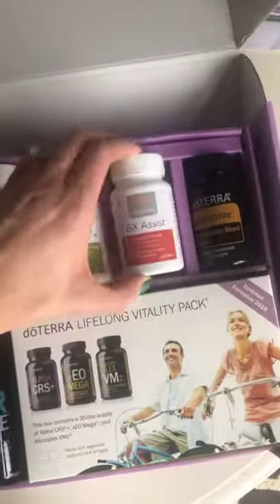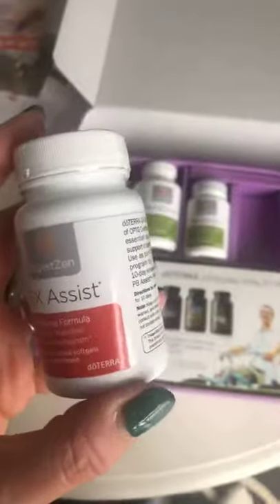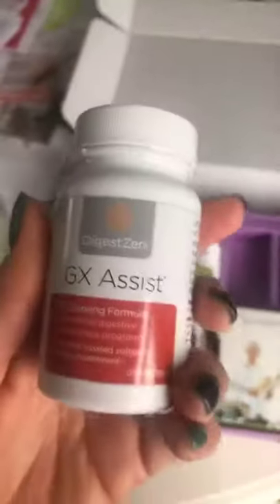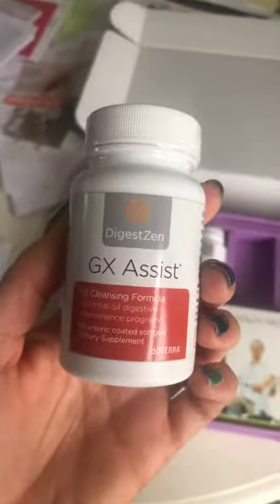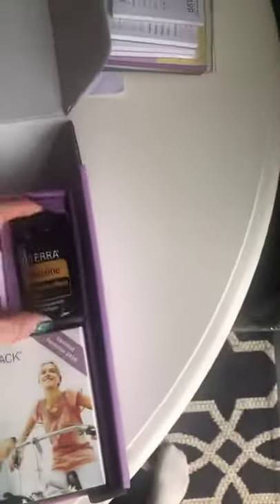The GX Assist is a combination of essential oils and caprylic acid to help cleanse and support your digestive system. The caprylic acid is awesome for helping to create an unhealthy environment for the pathogens in your system. So this one kind of gets the bad stuff out so that you can put the good stuff in.